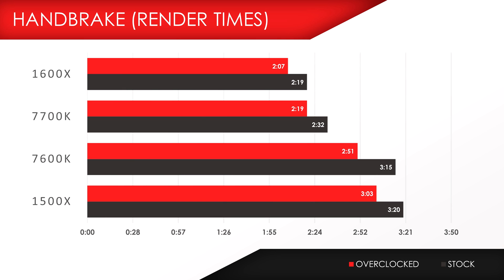Our first productivity test is Handbrake, which is a free transcoder for video files. I exported a 3-minute 4K file using the H.264 codec, and as expected, the 1600X rendered it out the fastest at 2 minutes and 19 seconds. But surprisingly, the 7700K wasn't that far off. I kind of expected a much bigger gap between the two, since the 1600X does have two additional cores.